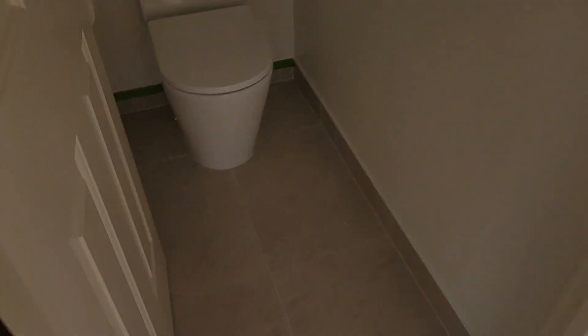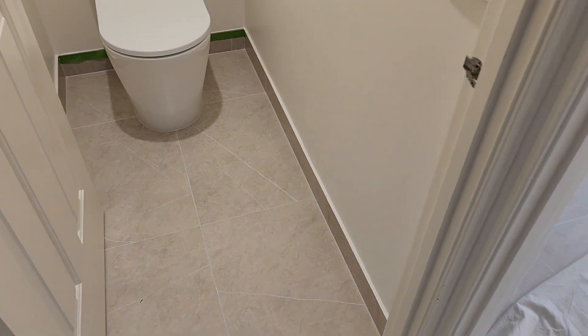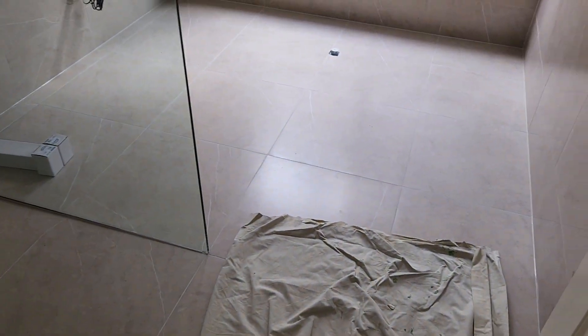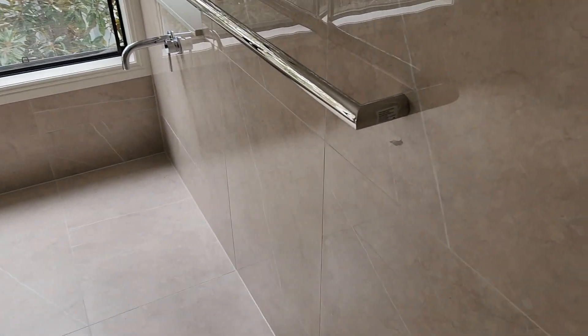The toilets are obviously all done, so that's been operational for a while, and that's looking really, really good. In here, this looks great as well — I actually really love how this one's come up.